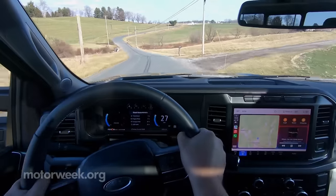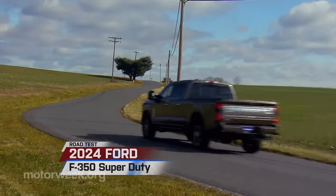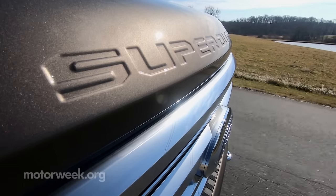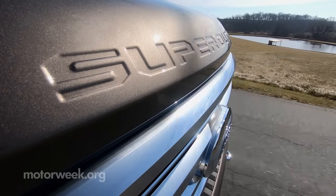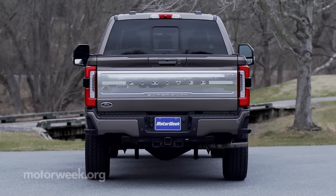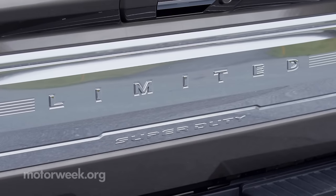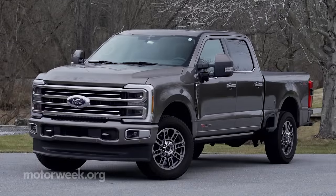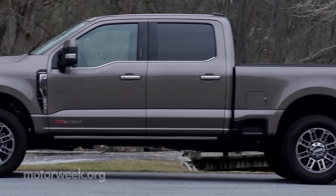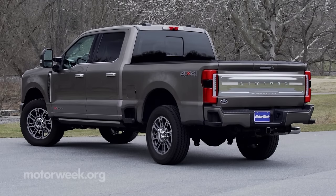Ford is celebrating 75 years of F-Series pickups, and if you spend any time in their latest Super Duty range of heavy-duty trucks, you'll quickly see they've only gotten better with age. Things are rarely all new in the HD truck world, but the Super Duty has been completely redesigned, officially launching its fourth generation, with updates front to back, inside and out, designed to make your working life easier and your off days more enjoyable.